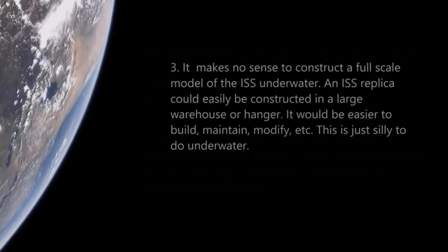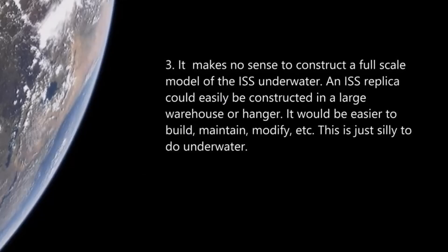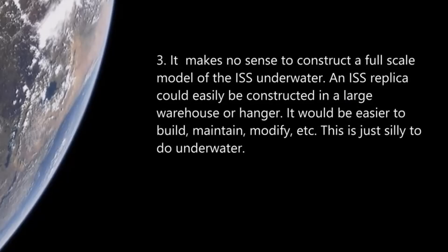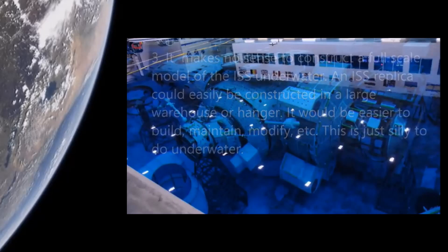Number three: it makes no sense to construct a full-scale model of the ISS underwater. An ISS replica could easily be constructed in a large warehouse or hangar — it would be much easier to build, maintain, and modify. It's just silly to do it underwater.